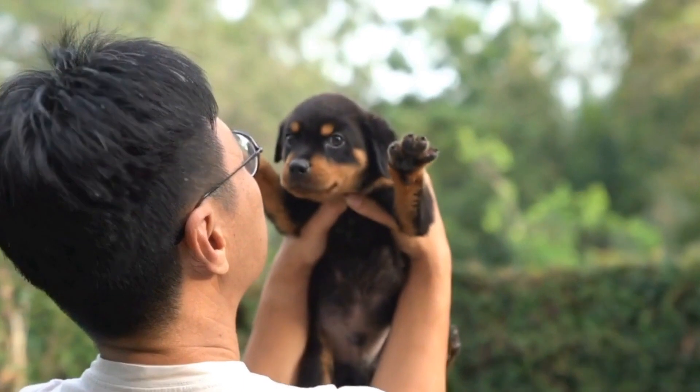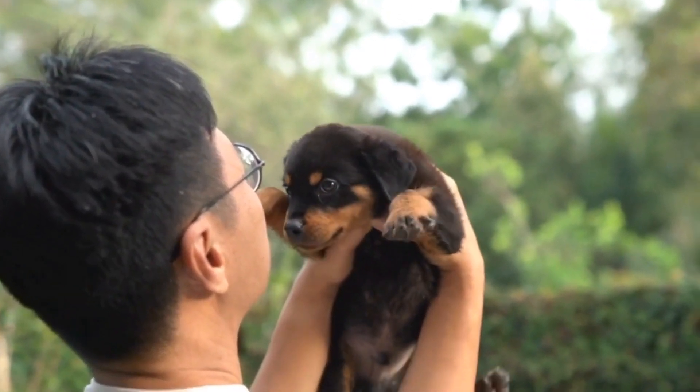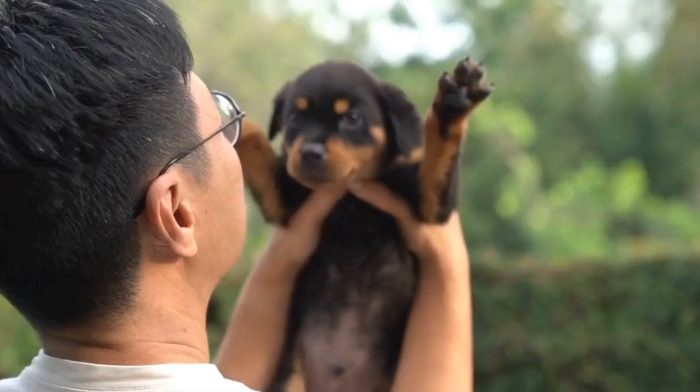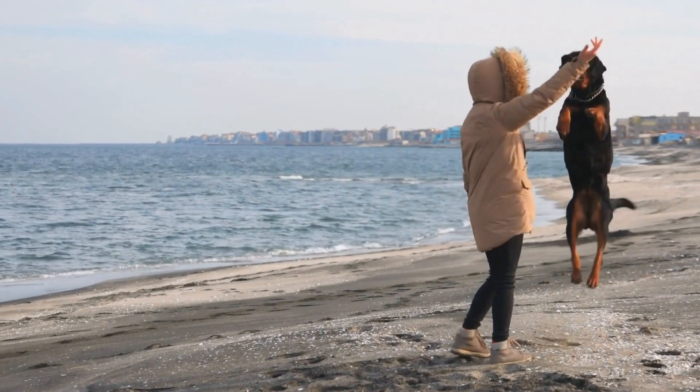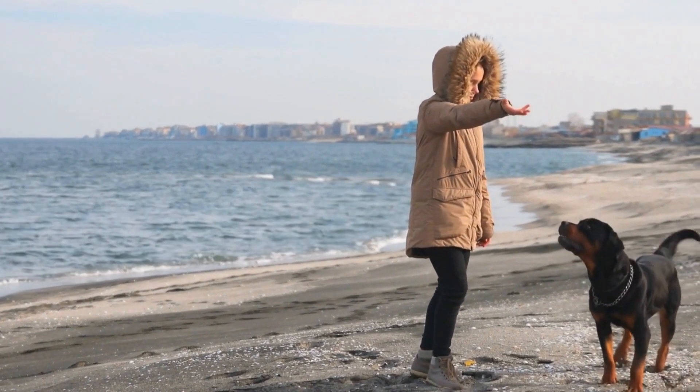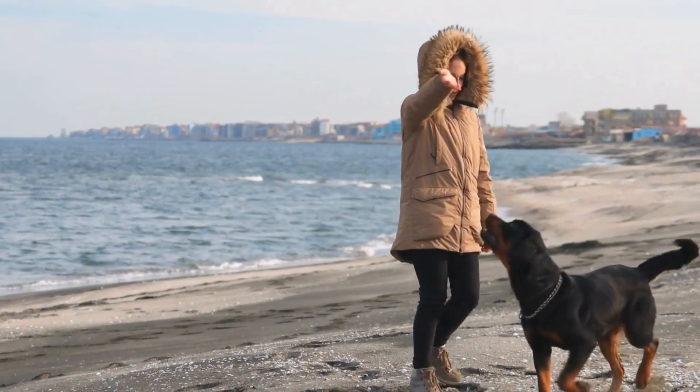One popular temperament test is the American Temperament Test Society's Canine Good Citizen program. This program evaluates a dog's behavior and responsiveness in various situations, such as encountering strangers, being handled and groomed, and reacting to distractions.